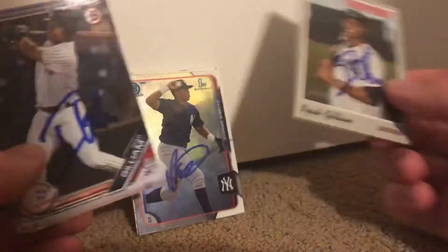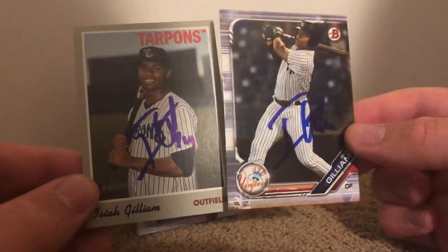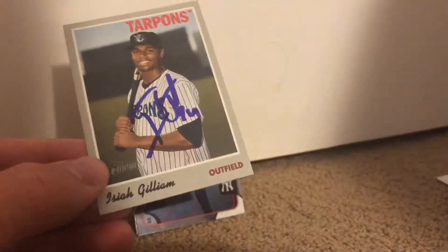Then I got Isaiah Gilliam on two cards — a really nice one on this 2019 Draft card and this 2019 Heritage.